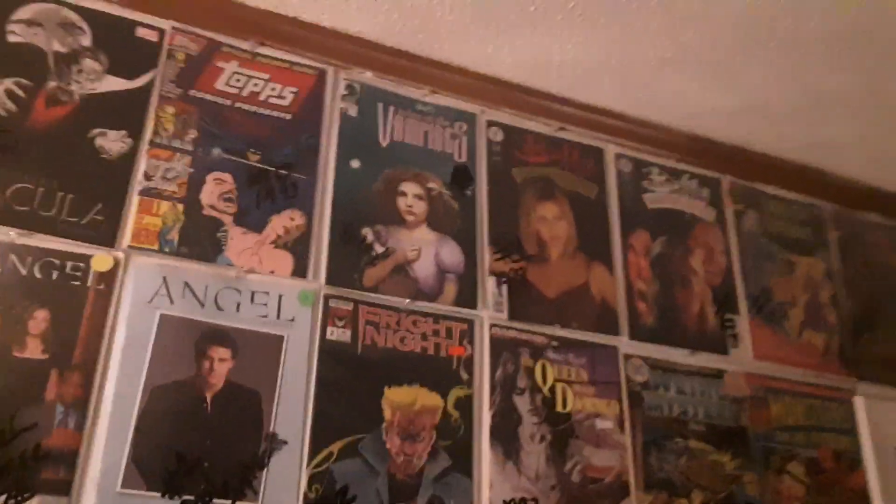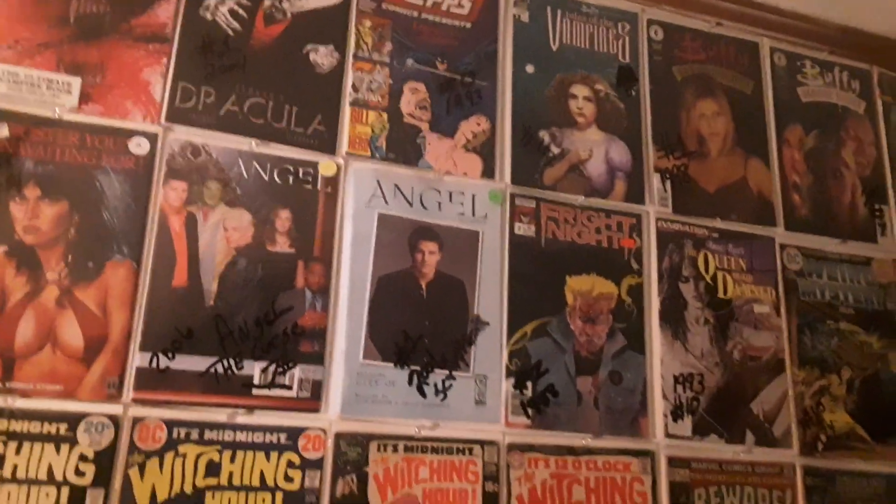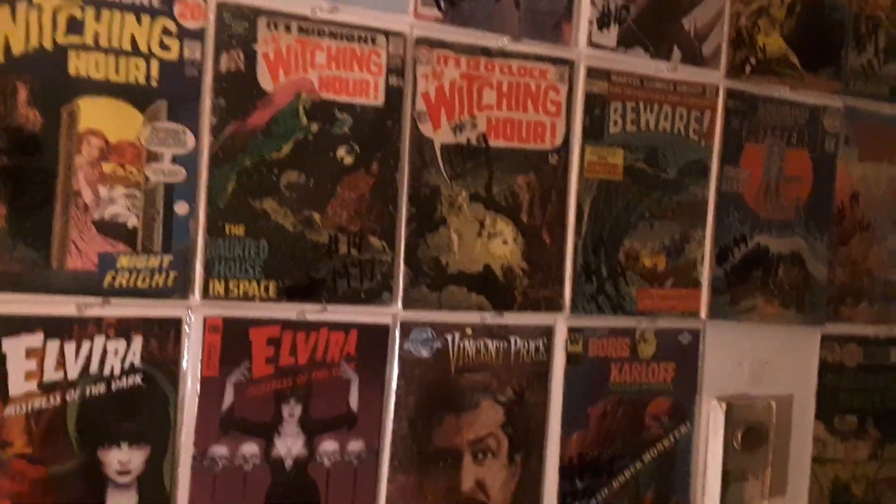They're all on the top of the wall — they're the Dark Shadows. And then I go into my horror. And this is only half the walls you're seeing. I've got a lot more.